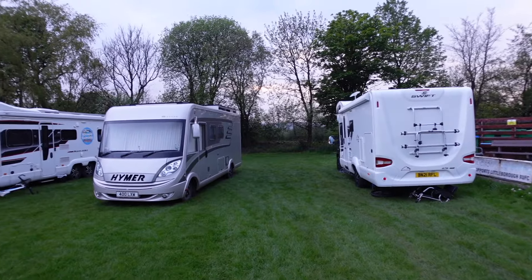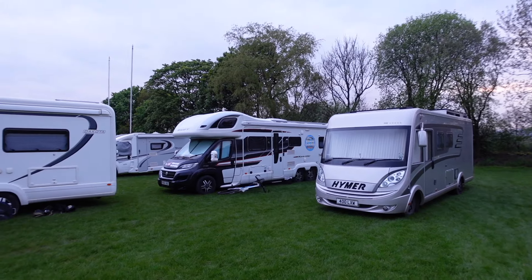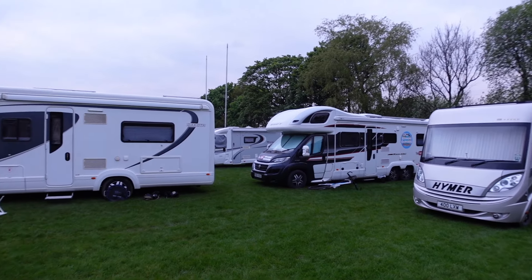Well, here we are at Littleborough rugby club at the motorhomer.com bank holiday meetup.